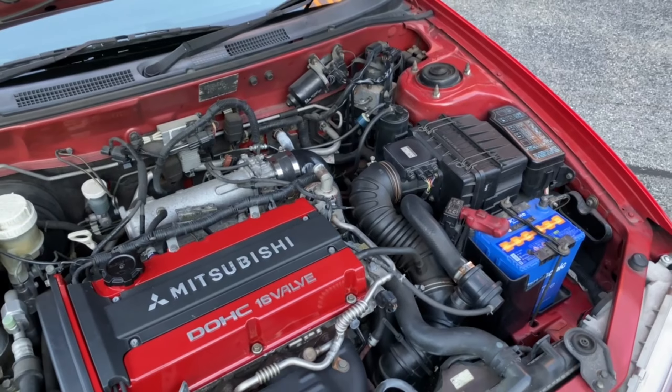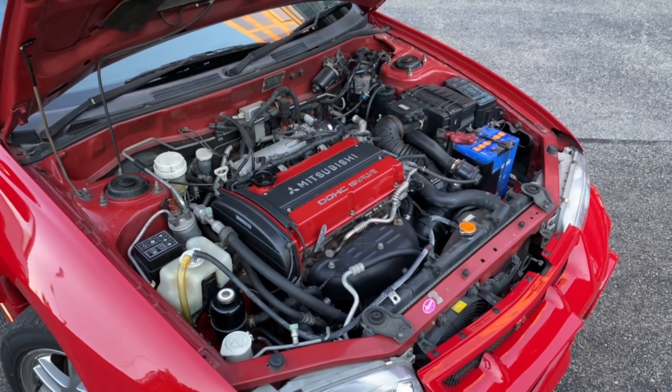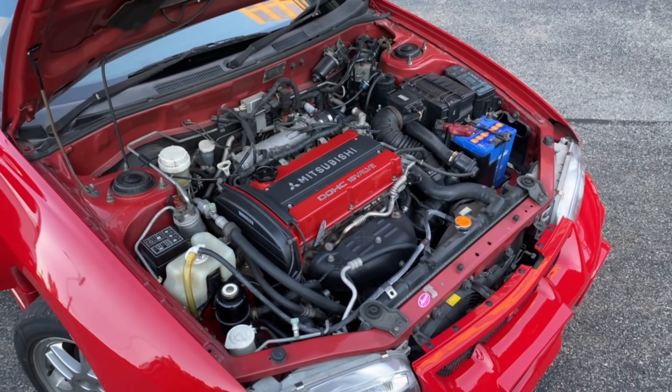And lastly, the engine. This is a 4G63 model, which is a turbocharged inline-4 making around 280 horsepower and 260 foot-pounds of torque.